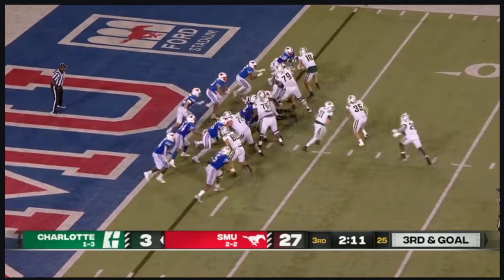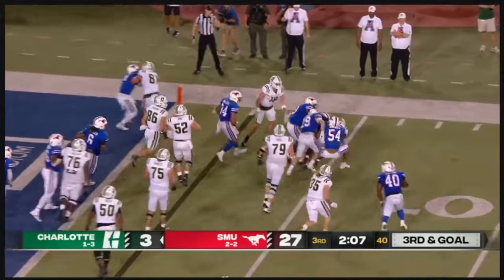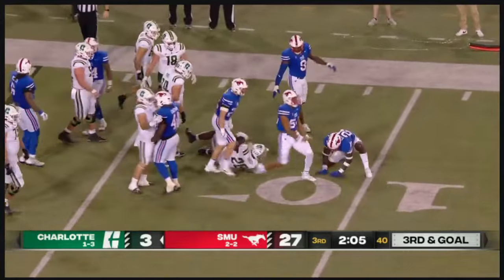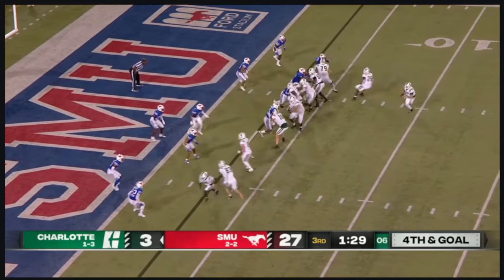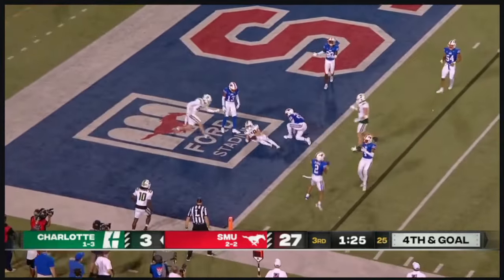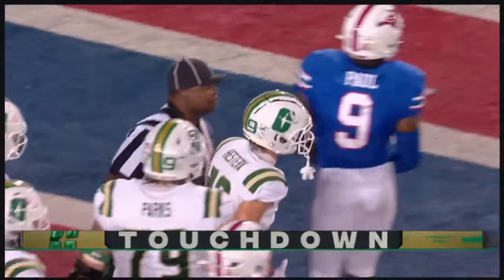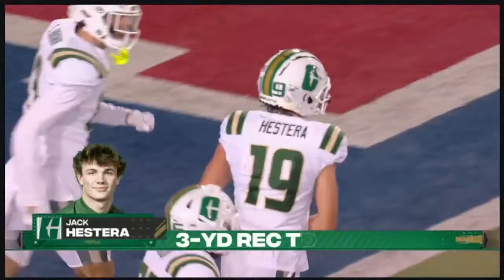Charlotte 0 for 9 on third downs. They give it to Bank. Fourth and goal — fourth and goal on the 13th play of the drive. Ivy rolling out — touchdown! He got hit hard but held on to the rock, as Kale Sanders just leveled him.